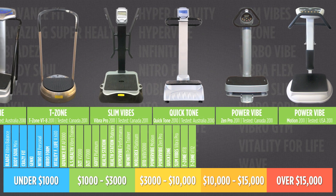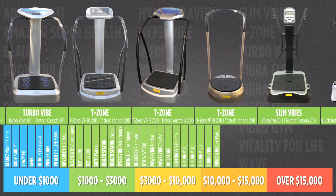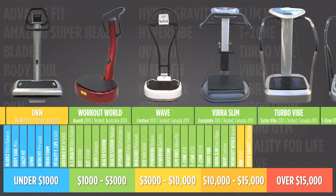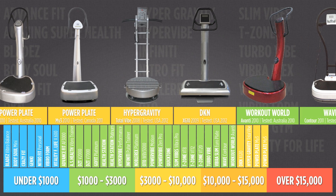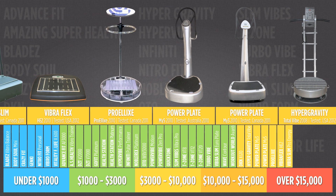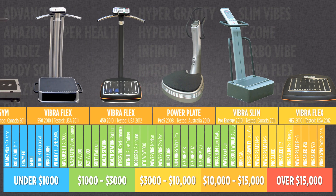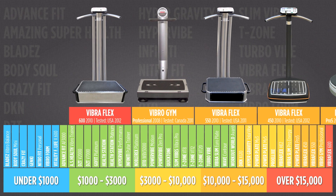When you visit a vibration machine website or read a brochure, each company is going to present their machines as best they can. However, you may not find the information you are about to see in this guide. You are going to see the real engineering test results from each machine. These tests tell us what each machine is actually capable of — in general terms, what kind and how much stimulation they can provide your body. If you are like me and you want to get some serious results from vibration exercise, then this information should be important for you.